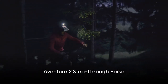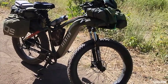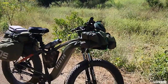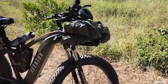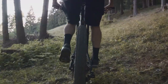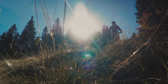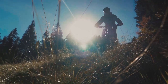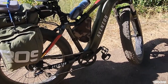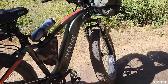First up, we have the Aventure 2 Step Through e-bike. This bike is all about creating your own adventure, and it certainly doesn't disappoint. With a torque sensor featuring intuitive technology that amplifies your pedaling cadence, it promotes a natural riding experience that's perfect for all your all-terrain adventures. It weighs in at 75 pounds and comes equipped with 4-inch fat tires, designed for easy rides over rocks and routes.